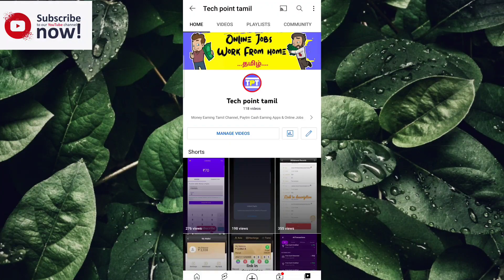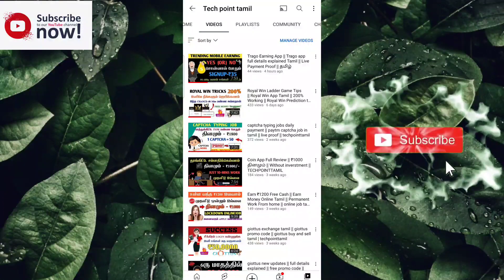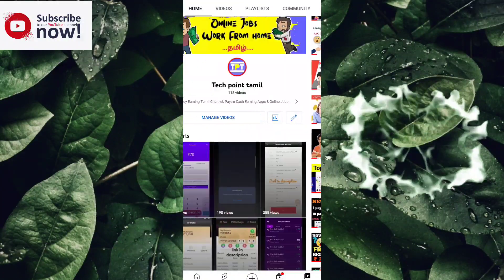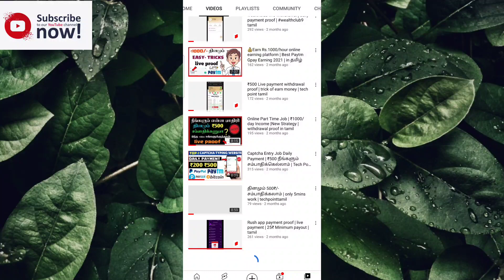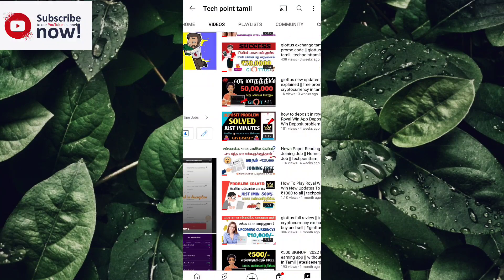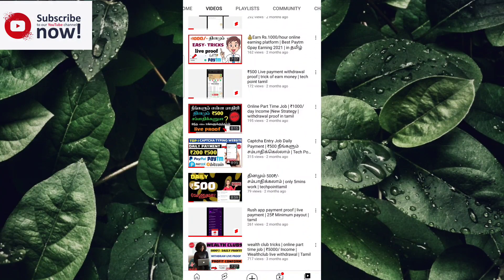If you want to subscribe to our channel, click on the bell to get notifications. If you want to know how to get tech and online jobs, please subscribe to our channel and watch our daily content.